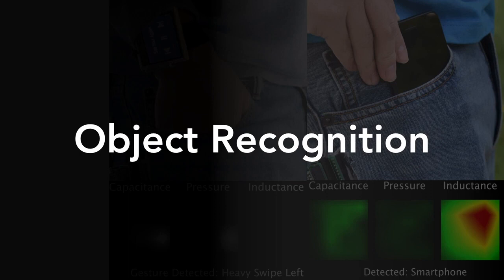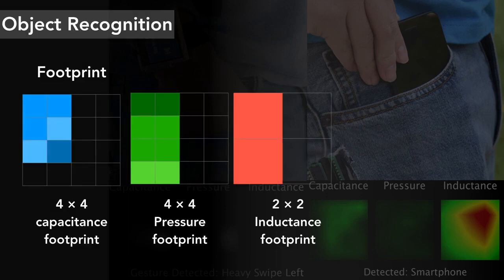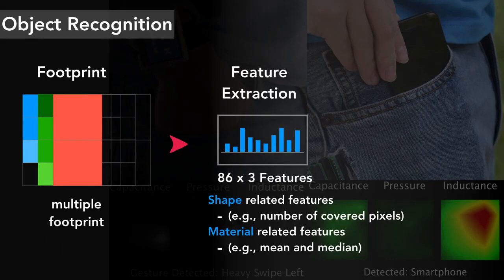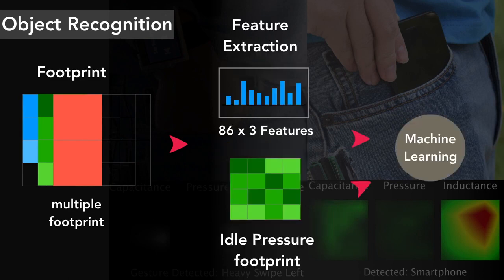I would like to talk about how we use the pocket sensor to recognize different types of objects. When an object is placed inside the pocket, its capacitance, pressure, and inductance footprint of the contour area are captured by the sensor. For each type of footprint, we extract 86 features, including shape-related and material-related features. We then feed all features along with the pressure data to a model to recognize the object inside the pocket.